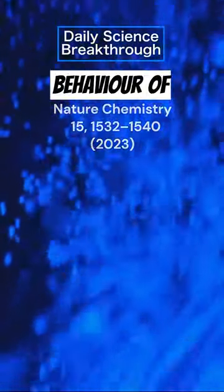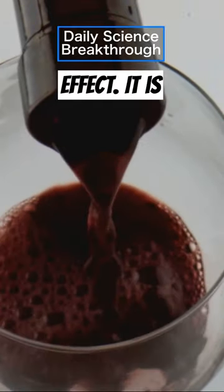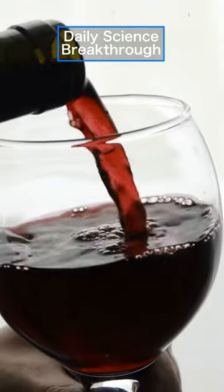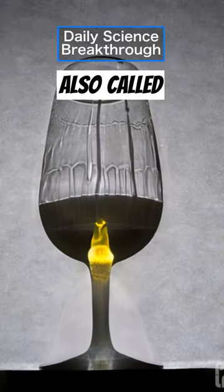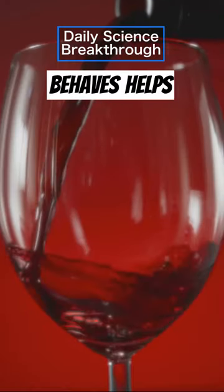Surprisingly, they found that the behaviour of these bubbles is greatly influenced by the type of salt used, and follows the Marangoni effect. It is the same effect observed when wine is poured into a glass and it climbs up the glass, also called tears of wine. Previous knowledge of how wine behaves helps scientists understand how to produce hydrogen efficiently.